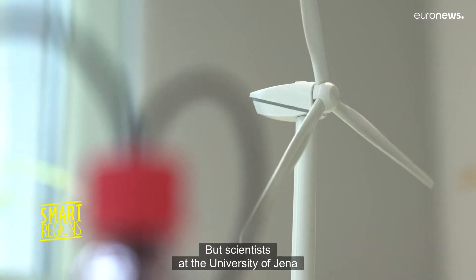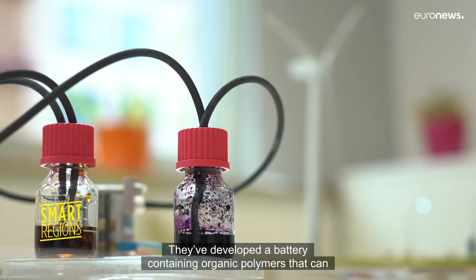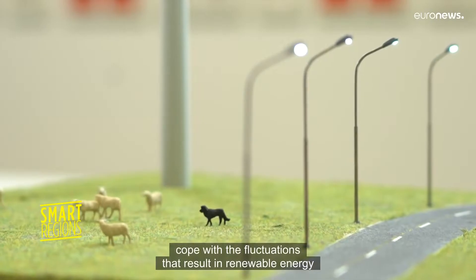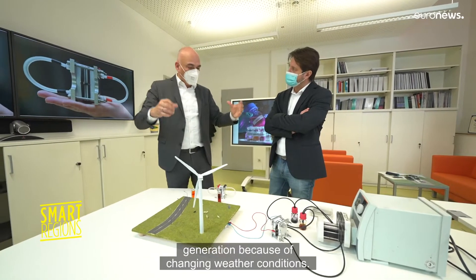But scientists at the University of Vienna think they've found the solution. They've developed a battery containing organic polymers that can cope with the fluctuations that result in renewable energy generation because of changing weather conditions.